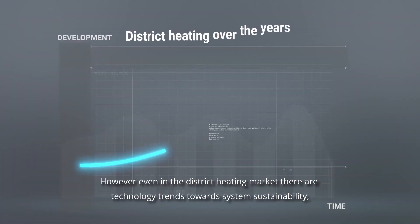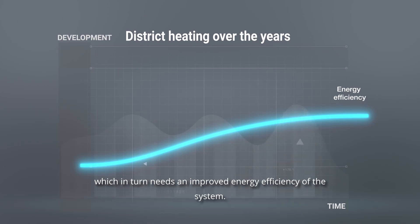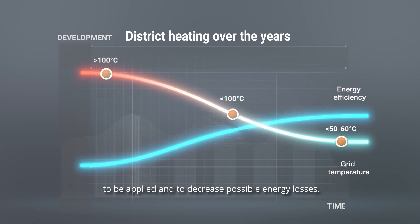However, even in the district heating market, there are technology trends towards system sustainability, which in turn requires improved energy efficiency. Primary temperatures are going down to enable more renewable sources to be applied and to decrease possible energy losses.